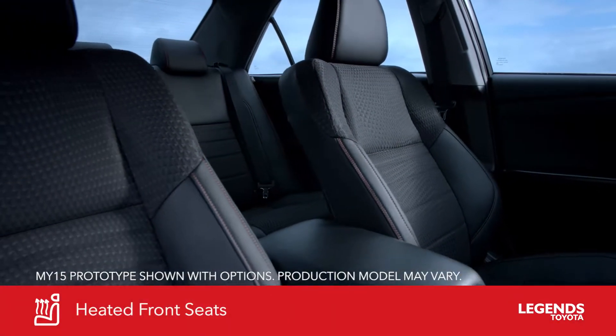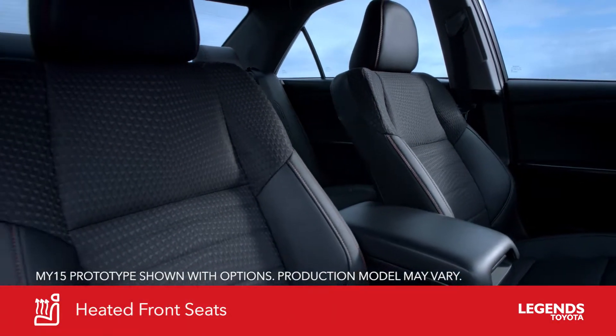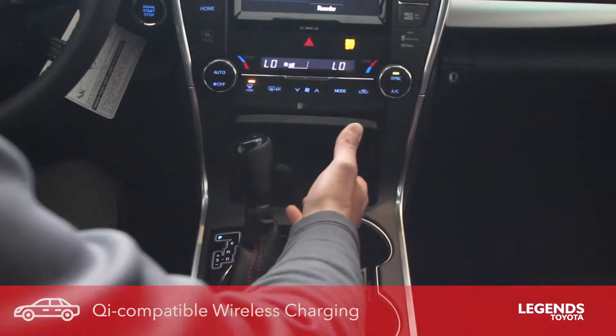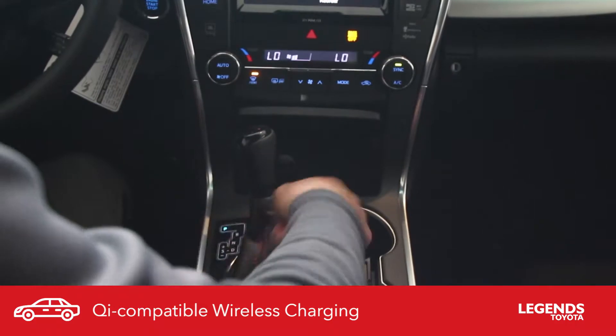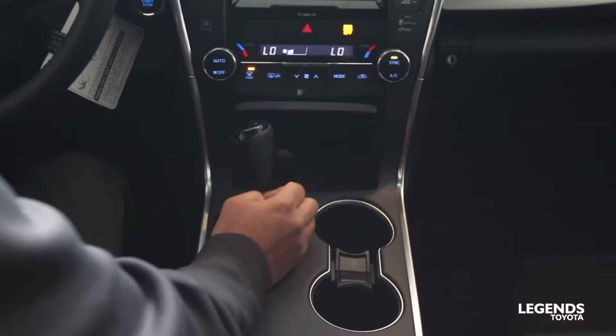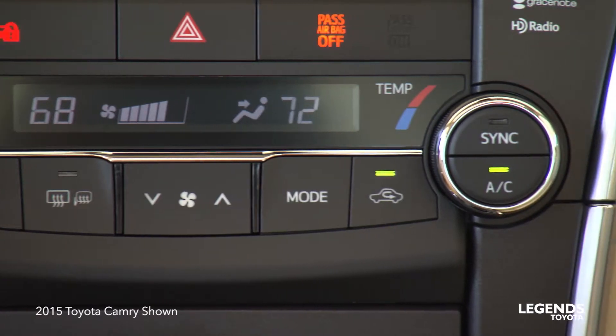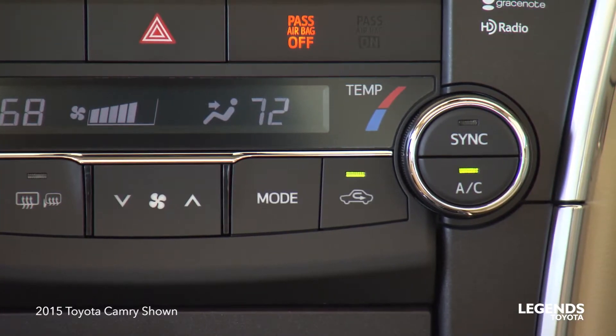With the XSE, you get front heated seats — both the passenger and the driver seat will be heated. You also get Qi wireless phone charging and USB and Aux connection. You also get dual-zone climate control, so you can set the passenger side and the driver side to different temperatures.